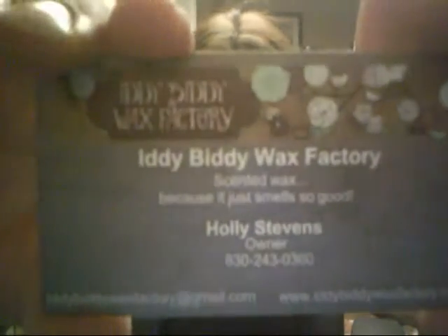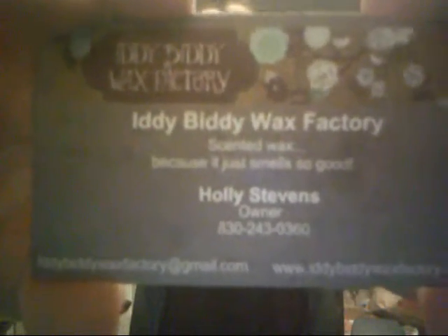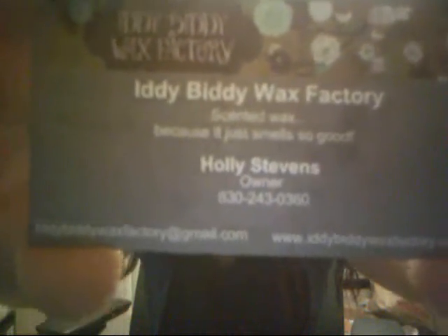It's just a little box — I placed a small order. I saw the business card, and it is with Itty Bitty Wax Factory, owned by Holly Stevens. I have been hearing crazy good reviews about this company online, so I decided to try it out and place my order.